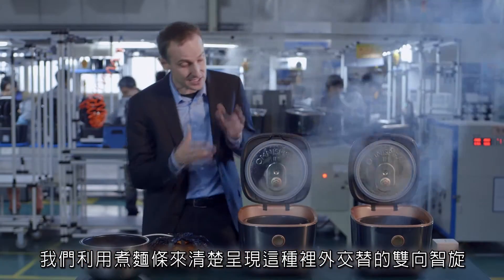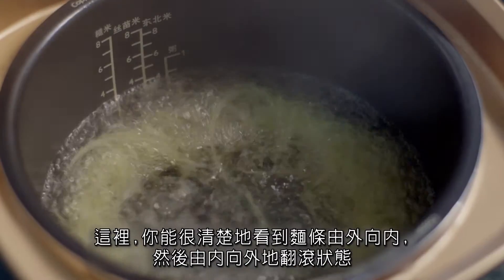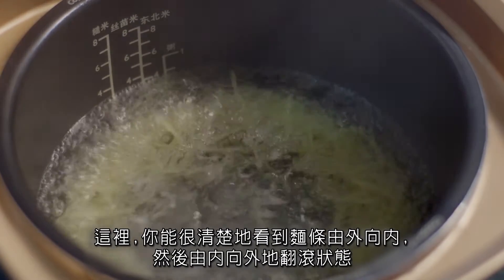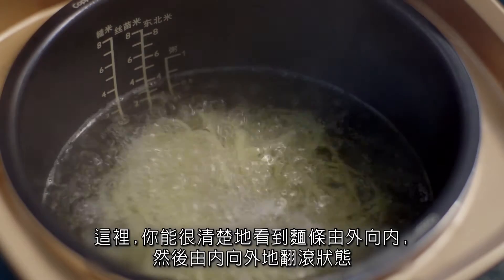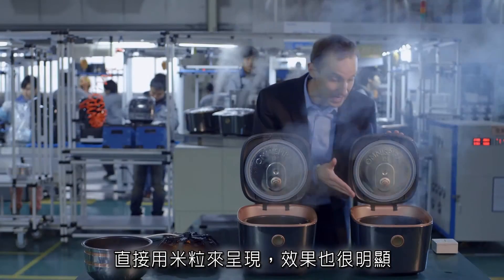We've actually set up here a demonstration with noodles — a long spiral motion on one side, and then we activate the outer coil and you see the outer motion. And also here we have set it up with rice.